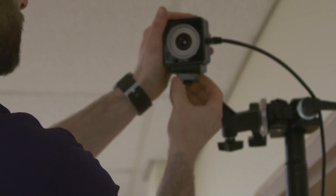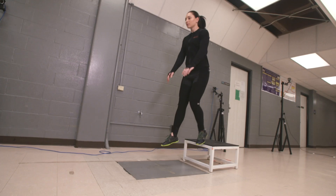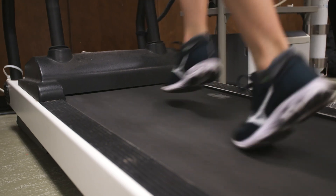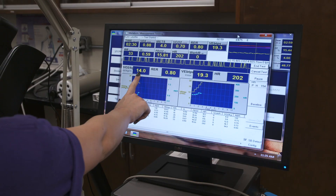Some of the research instrumentation that we have here includes an OptiTrack motion capture system, a Kistler in-ground force plate, EMG for measuring muscle activation, a Biodex balance device system, a thermal environmental chamber, and Parvomedics and Cosmed for measuring cardiovascular fitness and VO2 max.